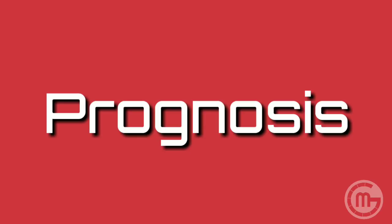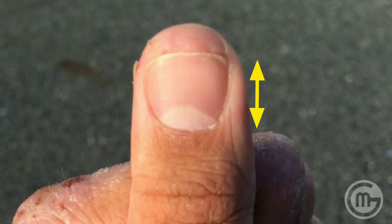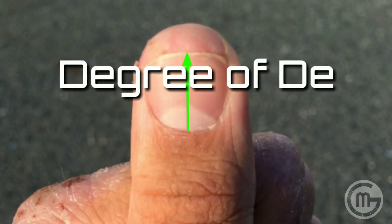We can also assess the prognosis of the patient or degree of disability by looking at nail length. Nail growth is normally 0.1 millimeters per day, so by calculating the number of days the patient has not been able to cut their nails — by measuring nail length from root to tip — we can estimate the degree of debility or hospitalization of the patient.